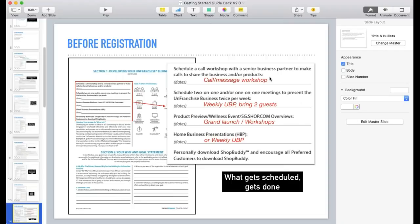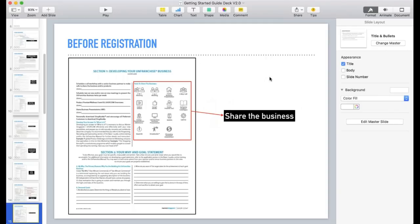Download ShopBuddy personally and encourage all preferred customers to download it too. ShopBuddy is like your shopping companion — that's what I tell my customers. Then for ways to share the business, let new partners know what options they can utilize — pick a few they're comfortable with, like UBP, social media, and online videos. Have a couple of really good videos to introduce the concept, and they can share those with friends.